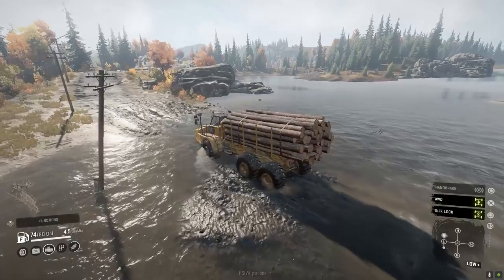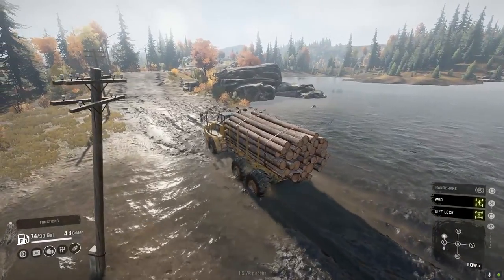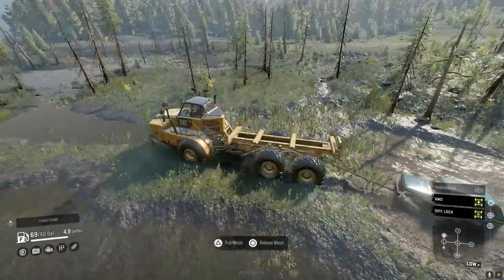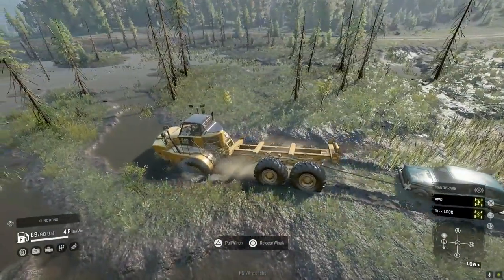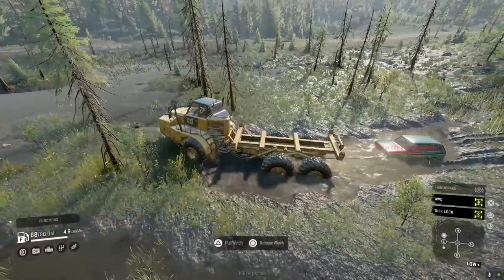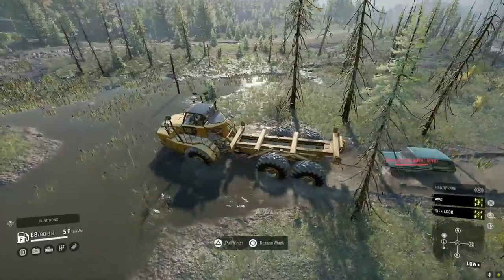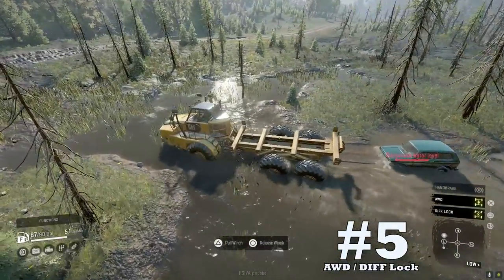Coming in at upside number four: it's the strongest rescue vehicle. The Caterpillar has a really strong winch, which is needed to pull itself out of situations or other vehicles as well. In my SnowRunner journey, my go-to rescue vehicle is the 745C with a fuel carrier. It has yet to fail me on rescue missions when it comes to pulling stuck or overturned vehicles — it answers the call. Personally I would choose this truck to rescue over any other vehicle.